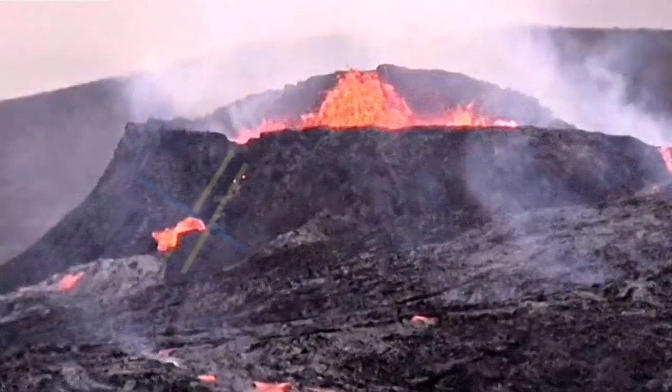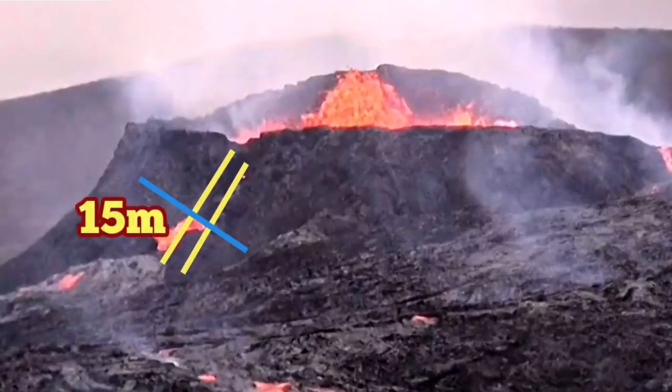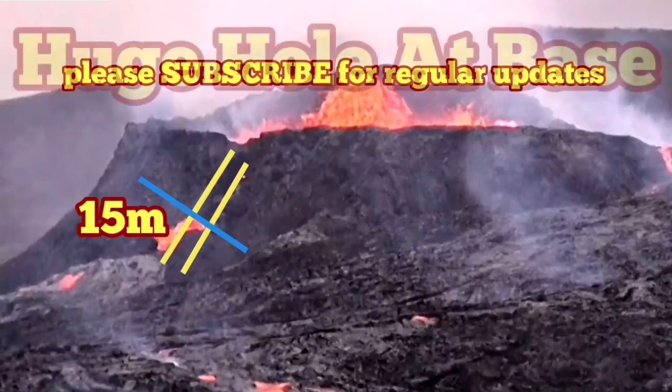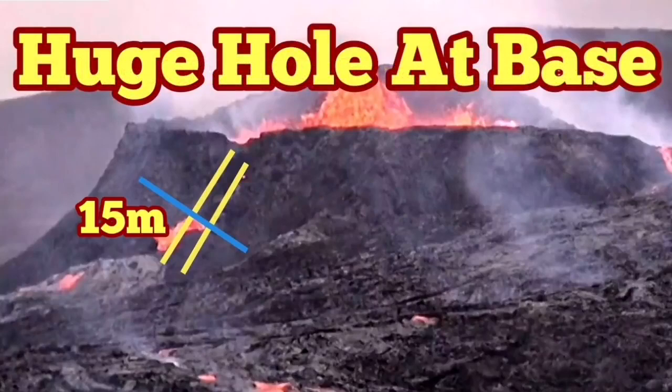And that's what happened. We now have a hole at the base of this crack — 15 meters at least, by my estimate — and that is where the lava is oozing out. That's what is feeding the Natai Valley.